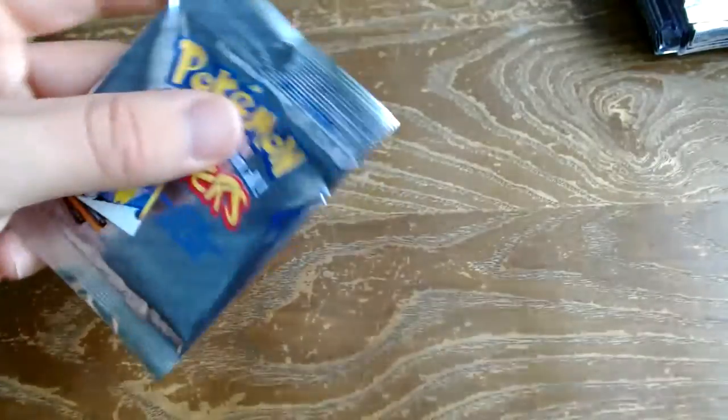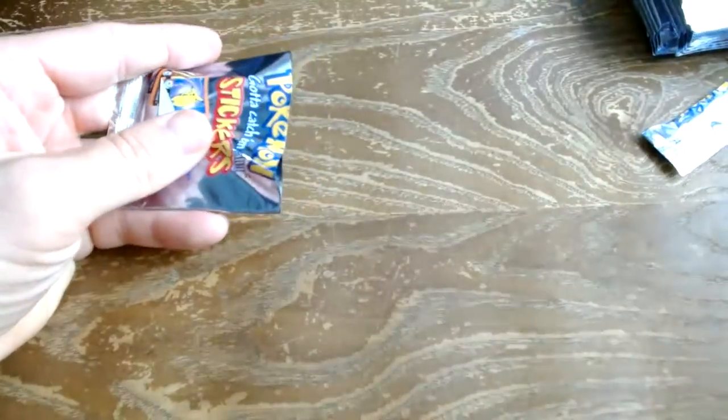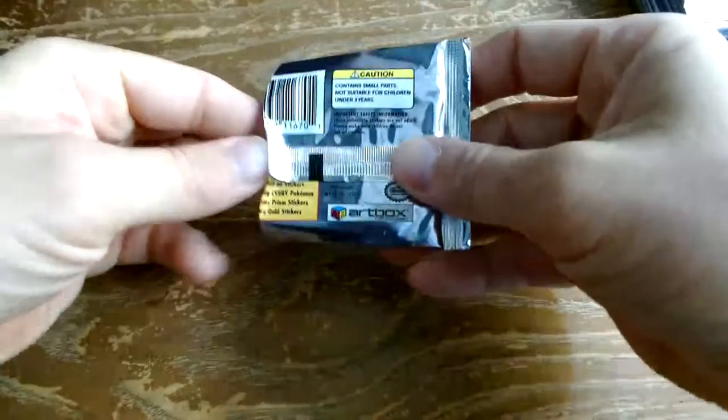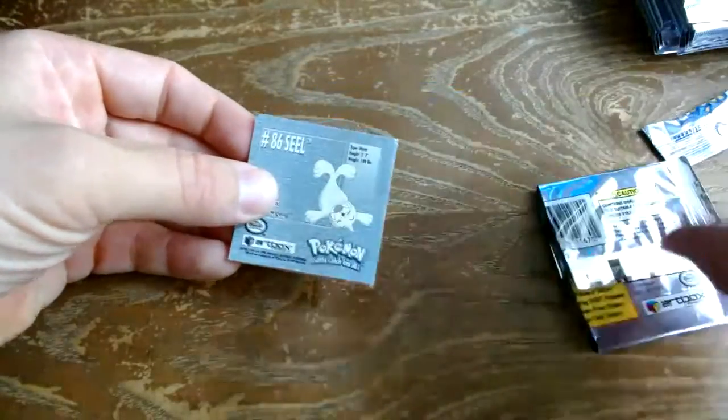For me, Pokémon — I was more of a Magic: The Gathering guy, but I was definitely around these. I saw Pokémon, Digimon, all that stuff. So we're going to flip it over, leave the sticker inside, and take a look at these.